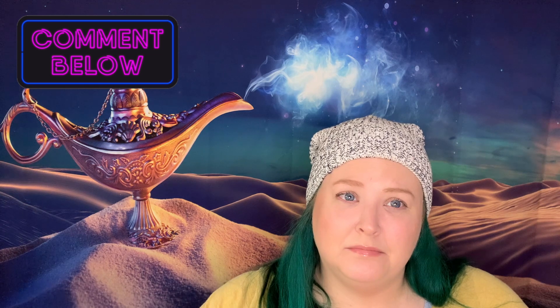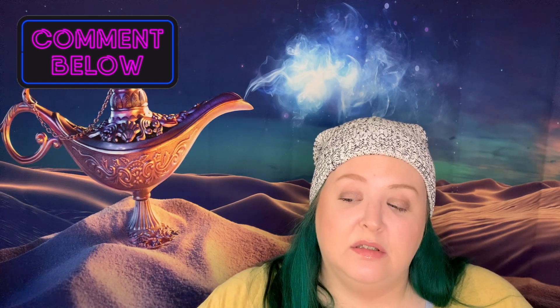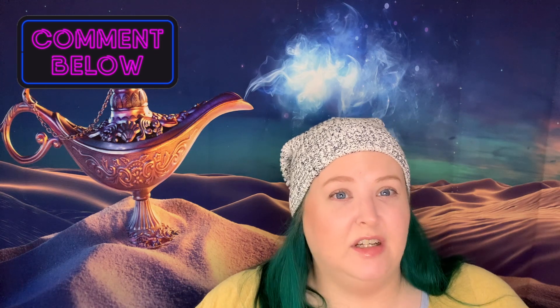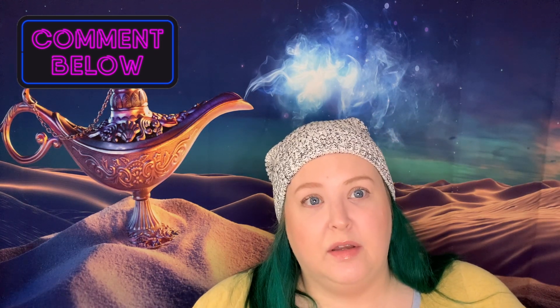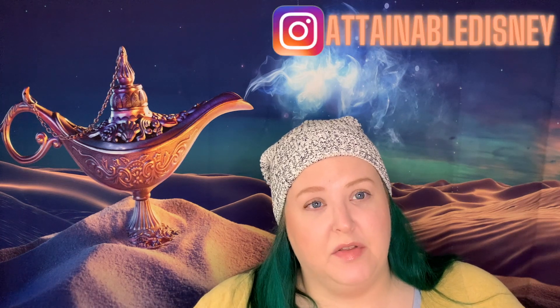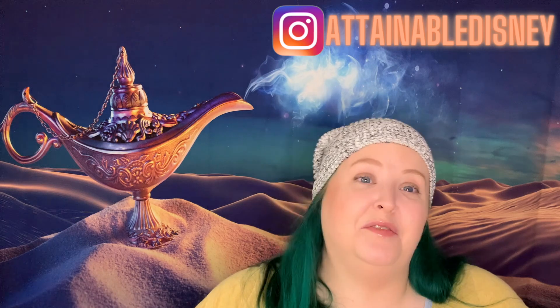Thanks for watching, even though this was kind of a bust. Let me know below — am I overreacting? Am I being a baby? Do you like any of these? Which one did you want us to get? What are your thoughts? Let me know. Come follow me on Instagram, you can let me know your thoughts over there. And I'll see you in the next one, because I'm about to film it. I'll see you there. Bye.